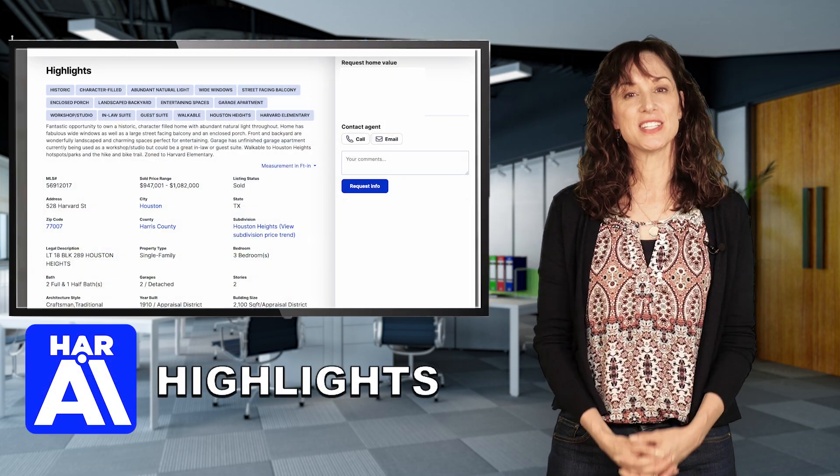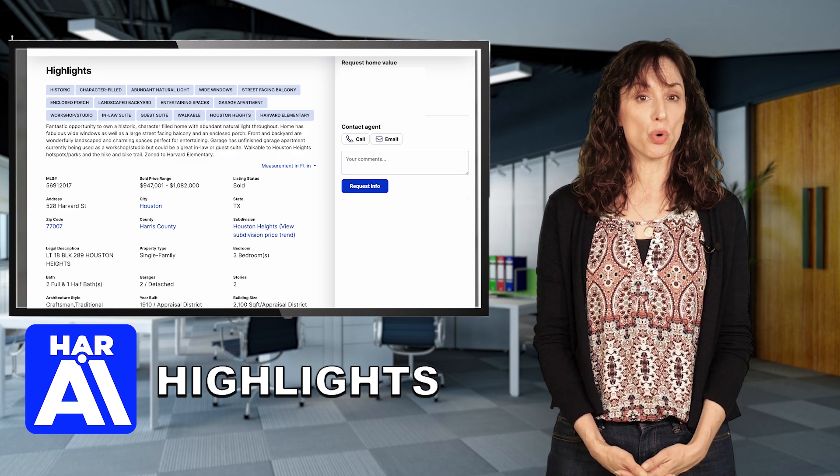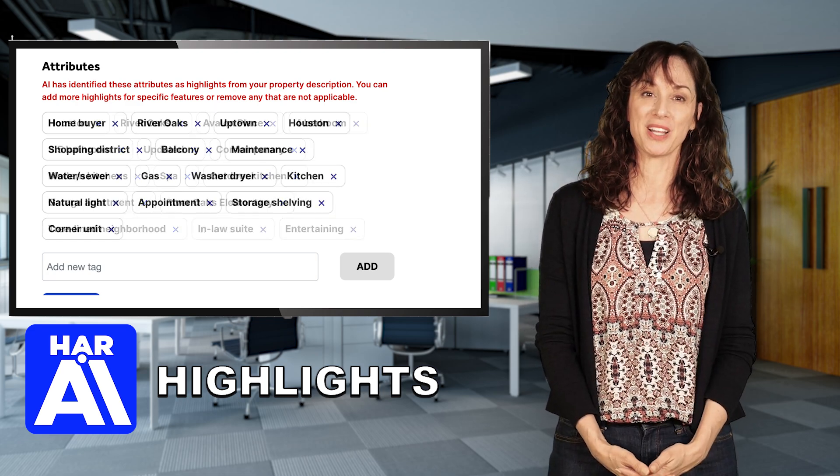Your clients will be impressed with their property's online presentation. Potential buyers will see these highlighted features with a quick glance, without having to dig through paragraphs of text. The AI Highlight tool streamlines the home search process and ensures every listing's top features are prominently displayed.